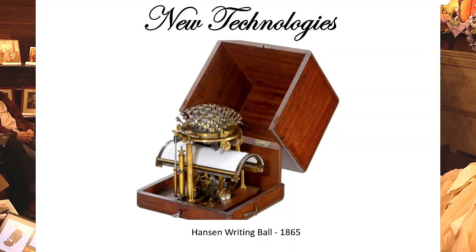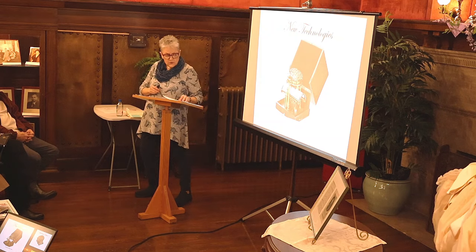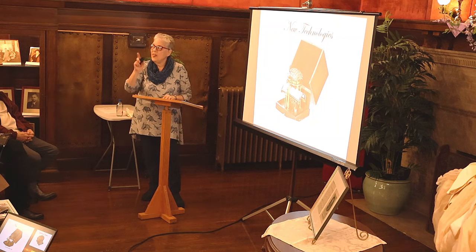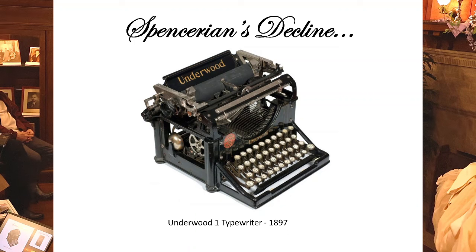Public schools were starting to teach handwriting to both boys and girls, especially in the North. Business schools were springing up. By 1880, a typist could type faster than someone could write by hand. An 1897 Underwood typewriter already featured a QWERTY keyboard layout. Women, who could write and type, were allowed to enter the workforce as typists.